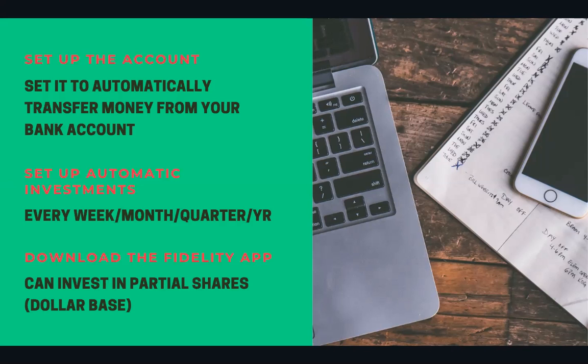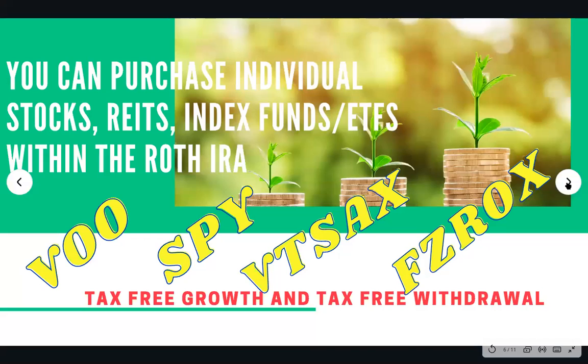Fidelity has the option of investing in partial shares. Originally you could only invest in partial shares on the app, but nowadays on Fidelity, not only can you invest in partial shares on the app, you can also invest in partial shares directly on the desktop version.